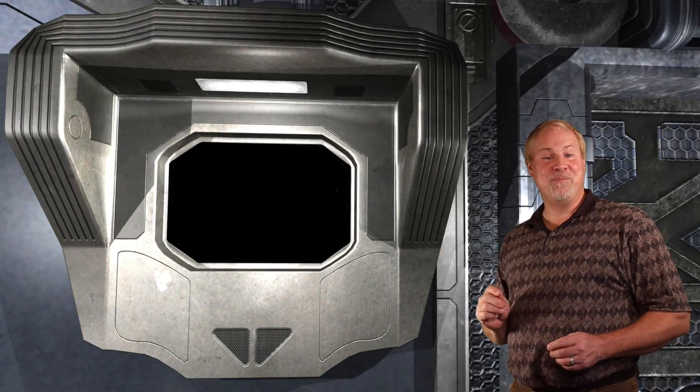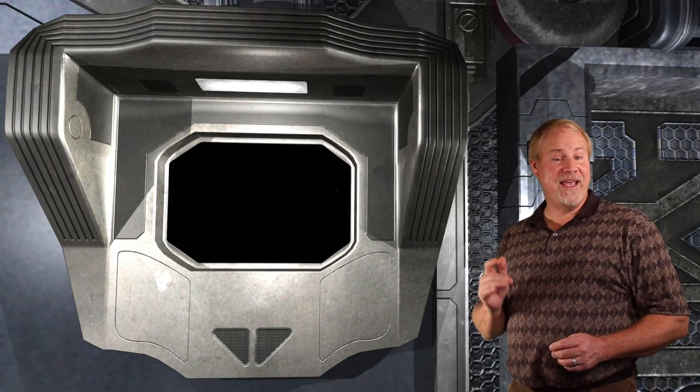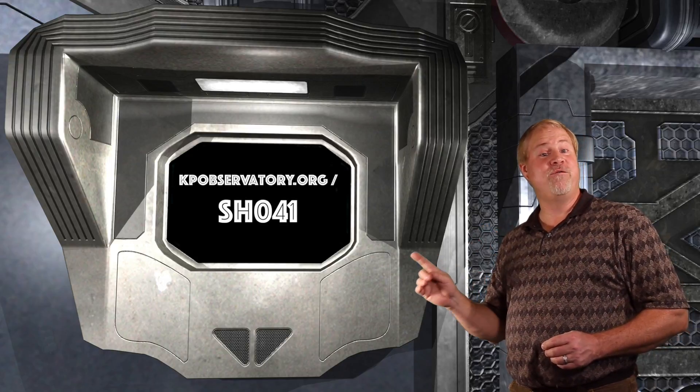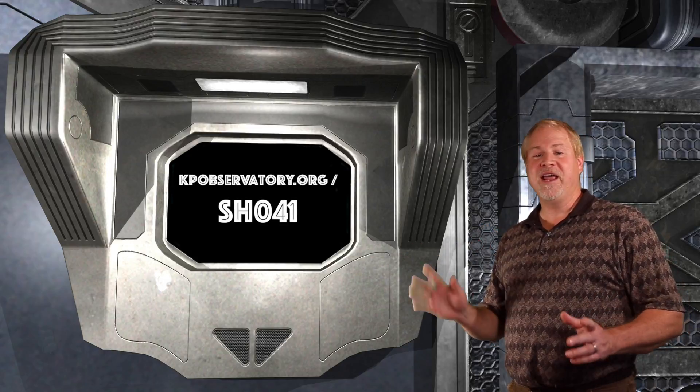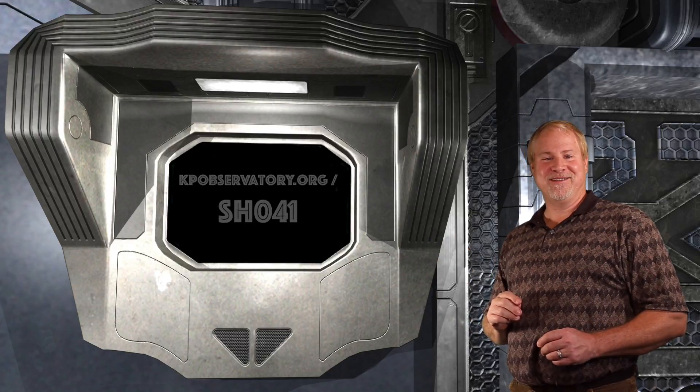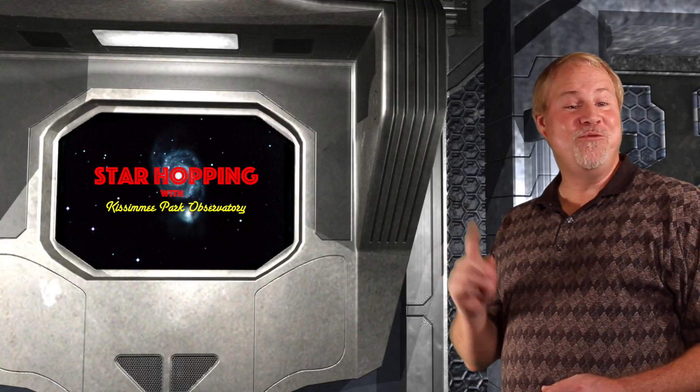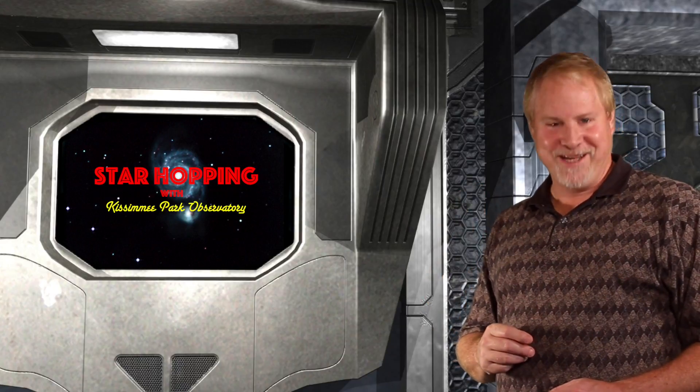That does it for this week's episode. You can find the show notes on our website at kpobservatory.org/SH041, where you can comment and leave any questions that you may have. Thank you very much for joining me here, and I'll see you in two weeks with more Star Hopping tips and tricks.